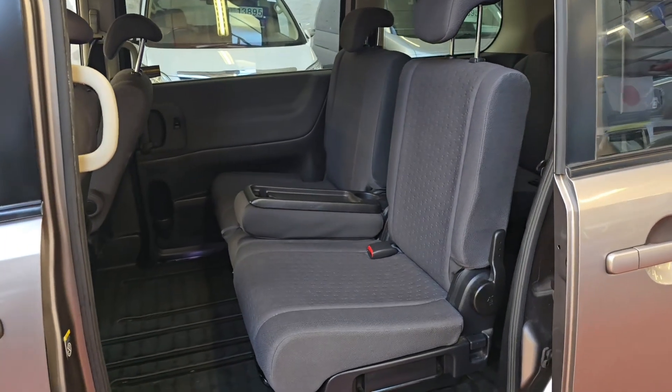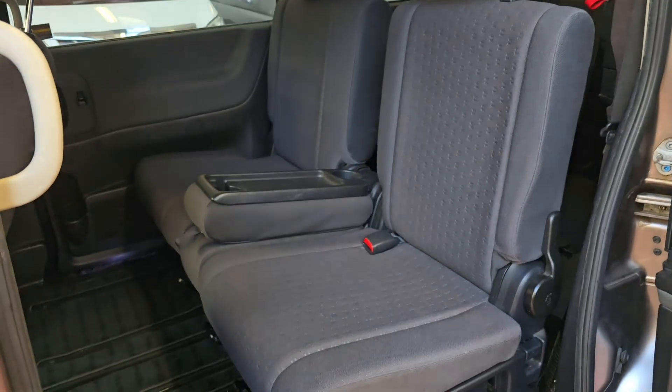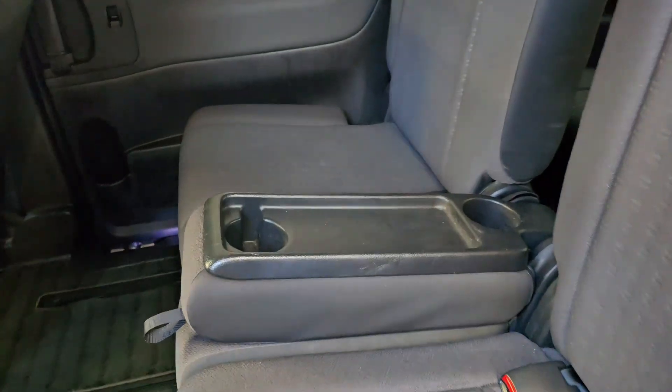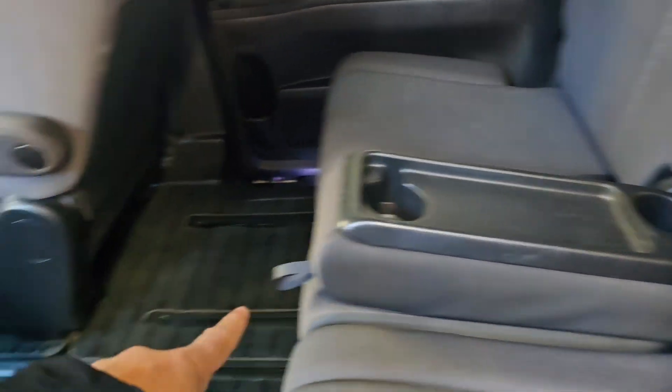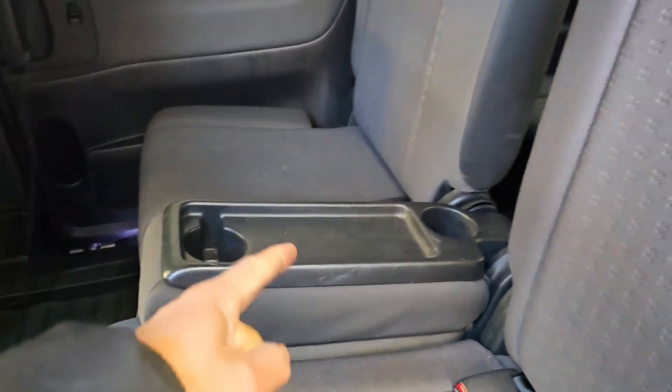Both side doors are manual doors and it is an eight-seater: three here, three in the back, and two at the front. The middle row of seats can be used as cup holders or you can move them all the way to the front because the railing is there. There is also a lap belt in the middle.